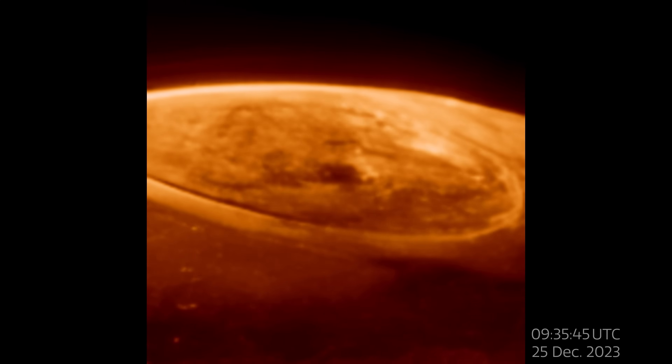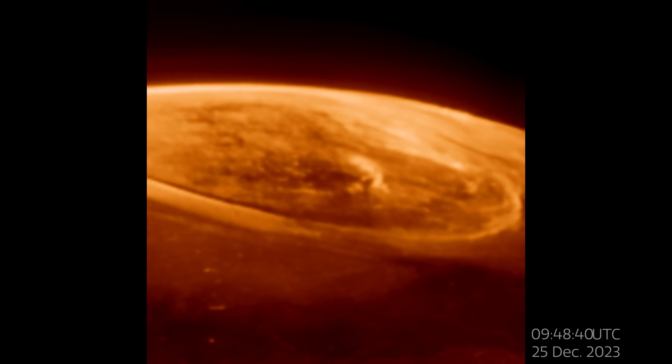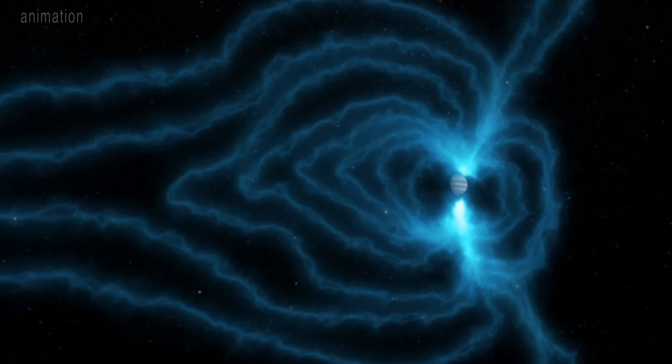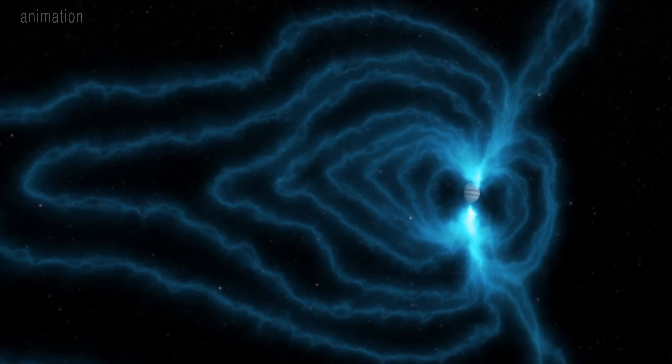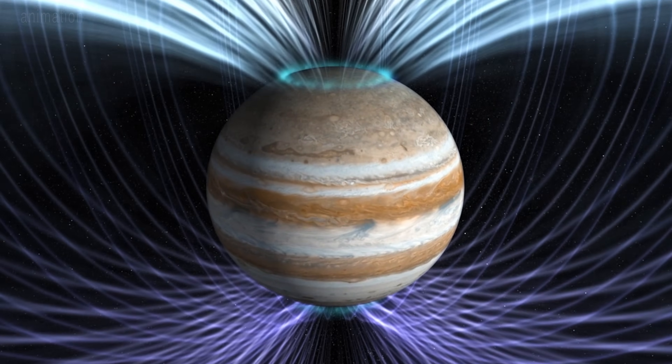Yet the whole auroral region was seen to be fizzing and popping with light, sometimes varying by the second. This colossal shifting display gives us unique clues into the composition of Jupiter's atmosphere and how its magnetosphere operates.